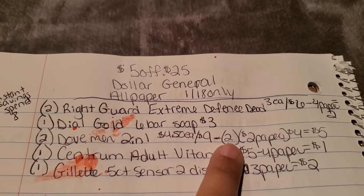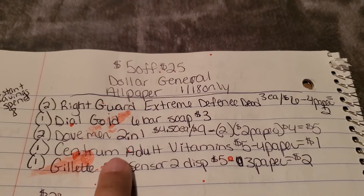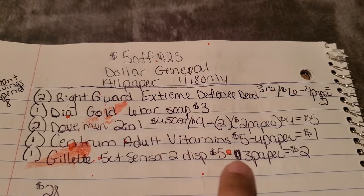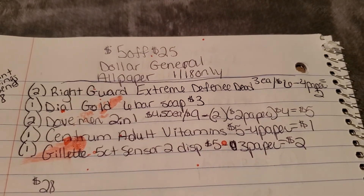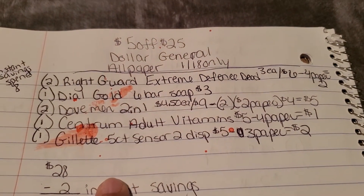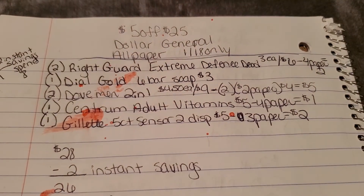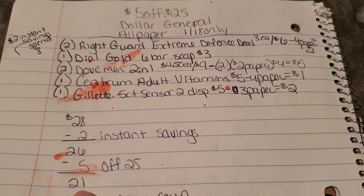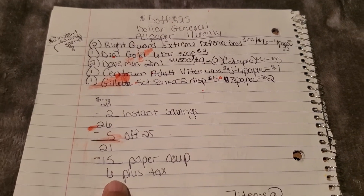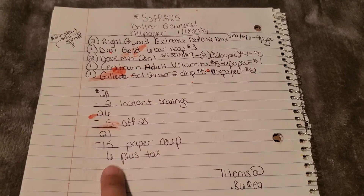Also grab one Centrum adult vitamins for $5 using that $4 paper coupon, and one Gillette five-count Sensor2 disposable razors for $5 with a $3 paper coupon. Because of the instant savings, you need your subtotal to be at least $27 — mine worked out to $28. The $2 instant savings comes off bringing it to $26, then $5 off $25 brings it to $21. With $15 in paper coupons, you pay $6 plus tax — seven items at just 86 cents each.